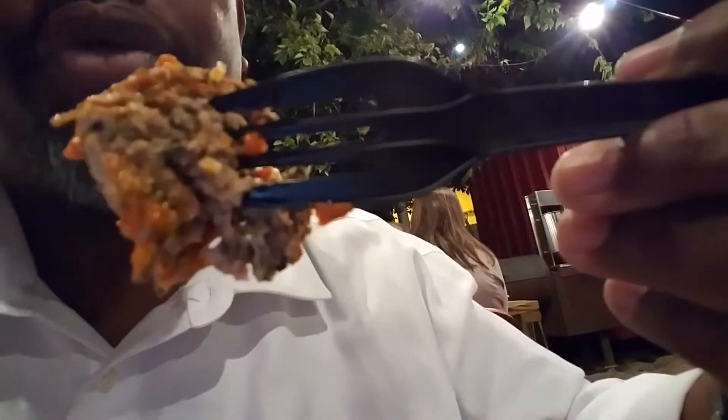First thing you notice, taking a look at it, is all the spices within the meat — you can see them right there. There's all the spices within the meat, and they really give it a great flavor.